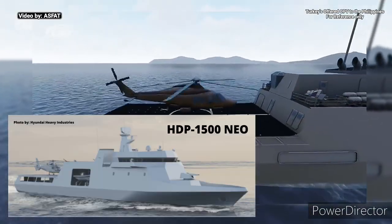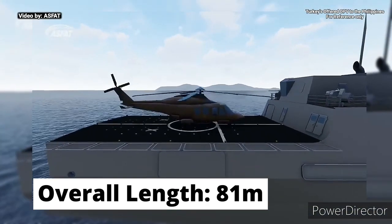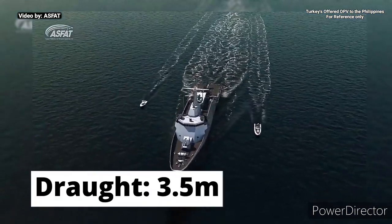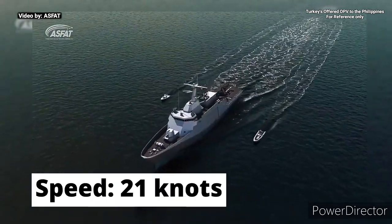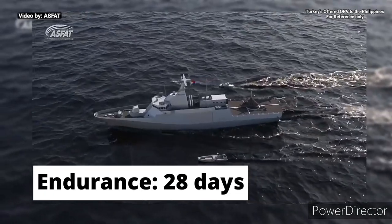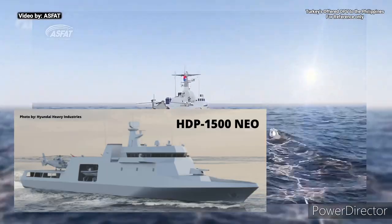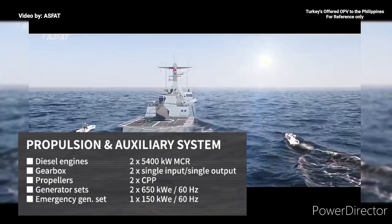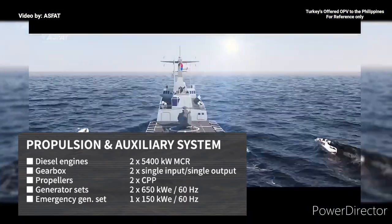The HDP-1500neo has an overall length of 81 m, breadth of 13.1 m, draft of 3.5 m, a speed of 21 knots, a range of 5,500 nautical miles, and can last up to 28 days at sea. The HDP-1500neo is powered by two 5,400 kW maximum continuous rating diesel engines.